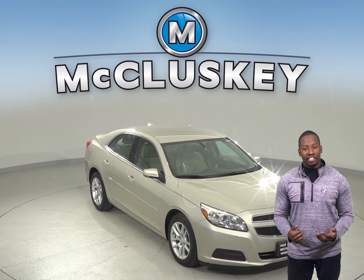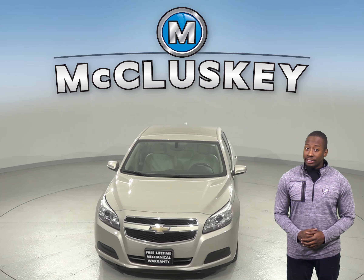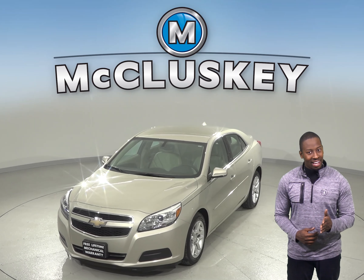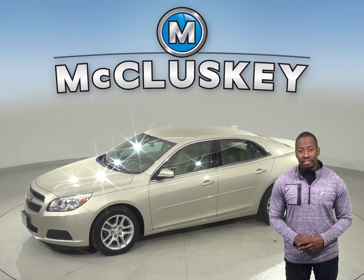Check out this 2013 Chevrolet Malibu. It has about 44,000 miles on the odometer, so it still has a long road ahead of it. In fact, it qualifies for our free lifetime mechanical warranty for unlimited years and miles.